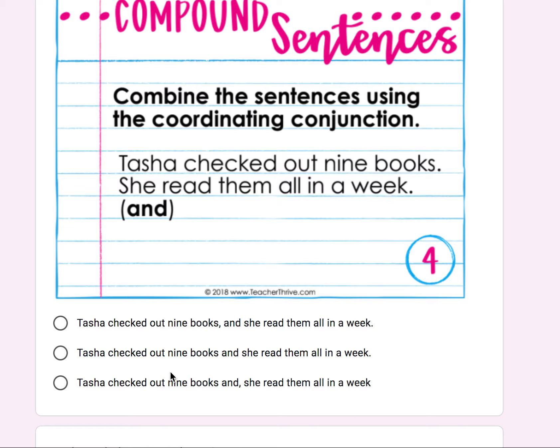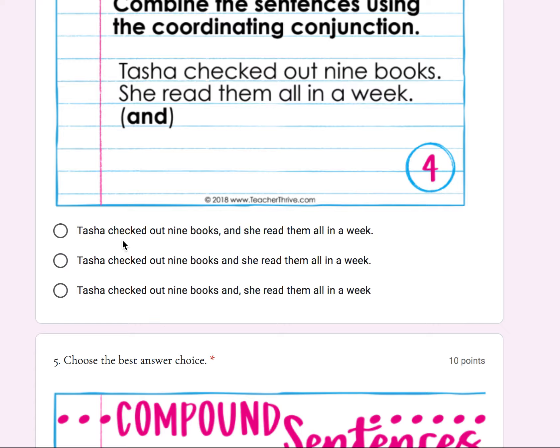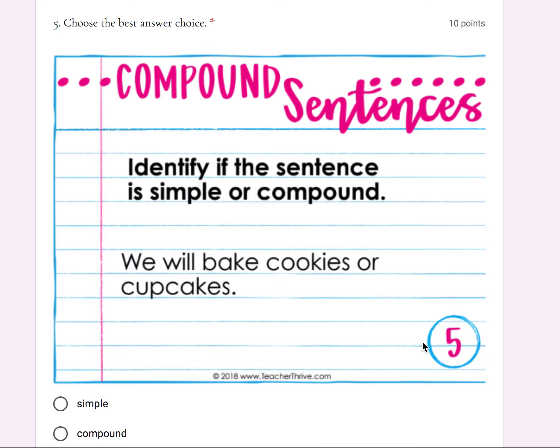You have to combine those two simple sentences with the conjunction 'and,' so look at A, B, and C — which one is written correctly with the comma before the conjunction 'and'? Number five: identify if the sentence is simple or compound. 'We will bake cookies or cupcakes.' Is that a simple or compound sentence?